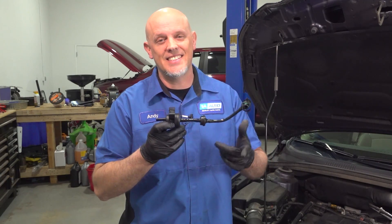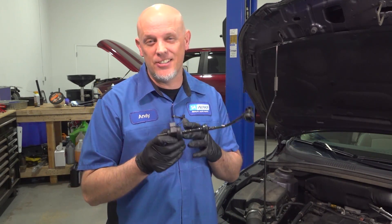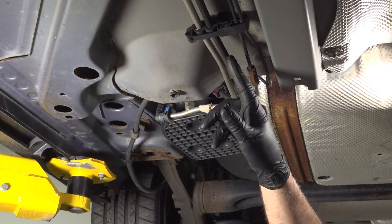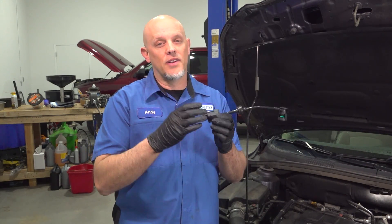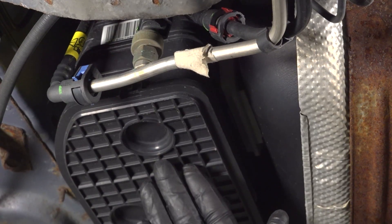Here's the purge solenoid and this is something you can get at 1AAuto.com. This is going to be significantly cheaper and easier to replace than any type of internal engine component. This is related to emissions and part of the EVAP system. So when this does fail, that's what's going to give you a check engine light with an EVAP related code. When you go for inspection and they hook up the scan tool to the computer, they're going to notice a code there and that's how it's going to fail inspection.